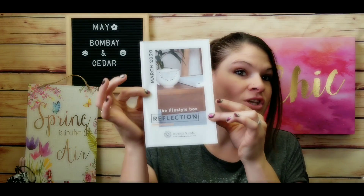Bombay and Cedar is a really great subscription box if you're looking for healthy alternatives for yourself and for the planet. It's a lifestyle box — you get this cute little booklet that gives you recipes and information about all the products, their retail value. They have a mini box and a premium box. This is the premium box, and you always get two Bombay and Cedar essential oils, which is one of my favorite things. This is definitely my number one or number two favorite subscription box.